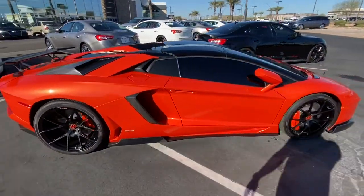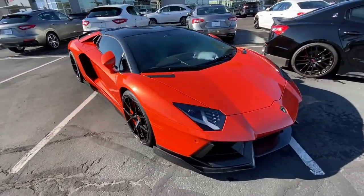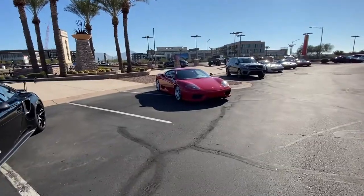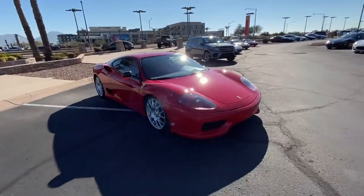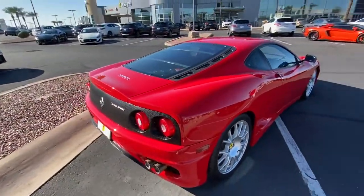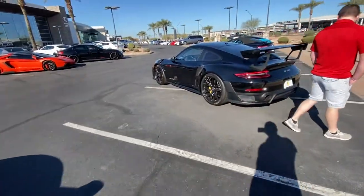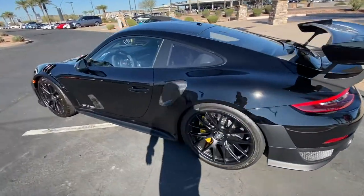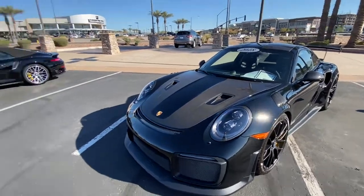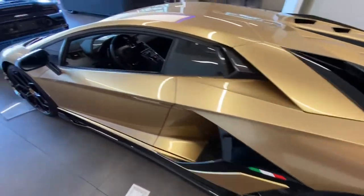A Mansory Aventador — look at that, pretty nuts. The Challenge — not a manual. And why not, we'll just put a GT2 over here — murdered out GT2. Quite the collection here. Solid gold SVJ.